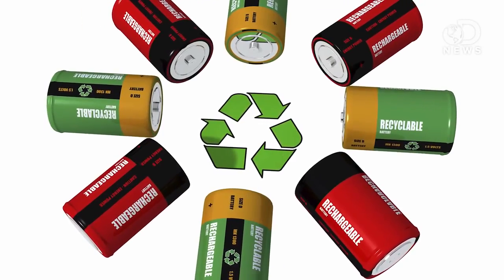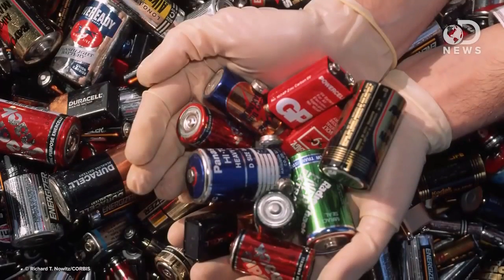It's best to dispose of batteries properly because if it's done right, batteries can almost or entirely be recycled. Recycling a battery is a multi-stage process.